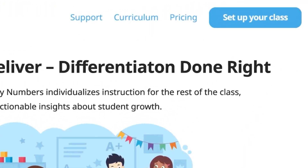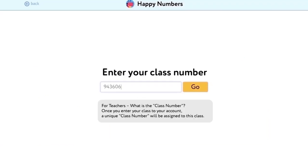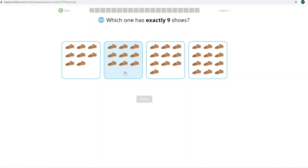I am thrilled to announce that this year I am partnering with Happy Numbers and I'm going to be sharing our journey here in the classroom using the platform. Happy Numbers is a web-based math tool for pre-K through fifth grade students that helps teachers differentiate instruction and deepens students' understanding of math.